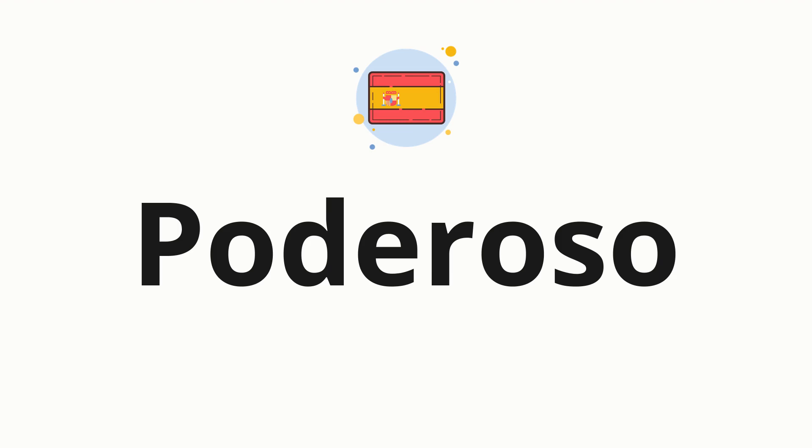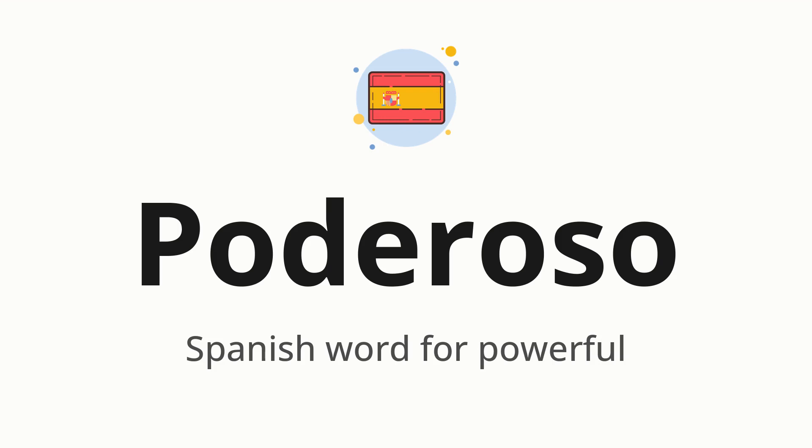Welcome to How to Pronounce. In today's video, we'll be focusing on a new word that you might find challenging or intriguing. So without further ado, let's dive into today's word: poderoso, which means the Spanish word for powerful.